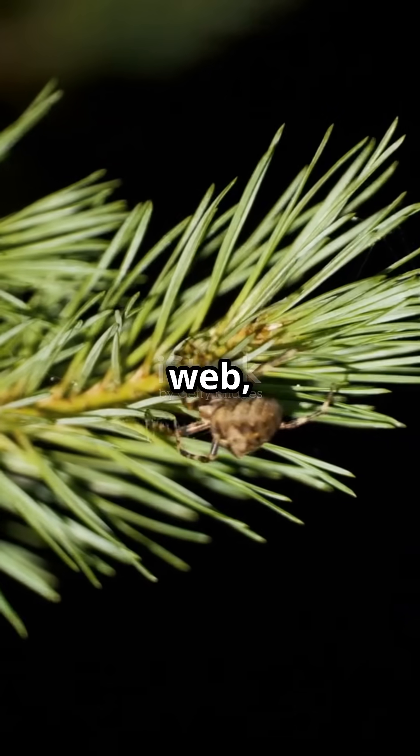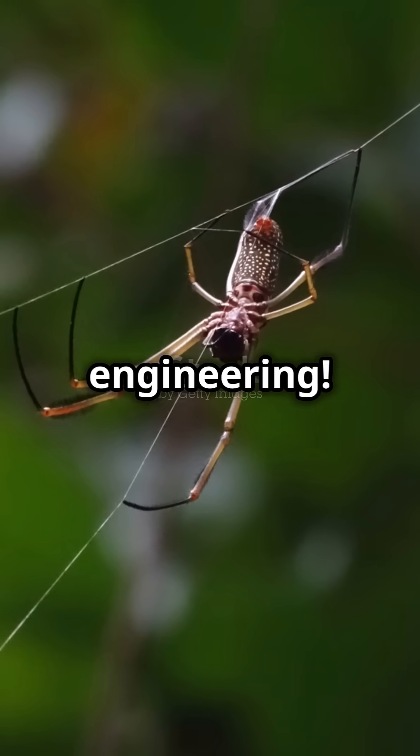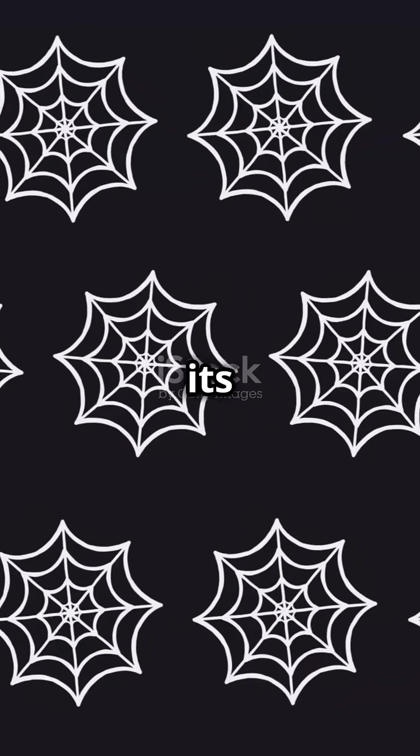So, next time you see a spider web, remember, it's not just a web — it's a masterpiece of engineering. Nature is full of wonders and spiders are one of its greatest artists.